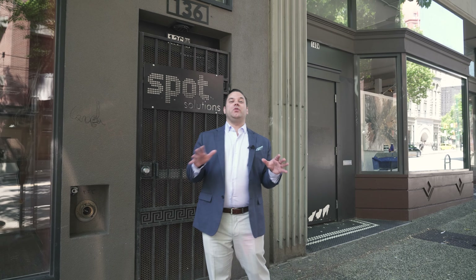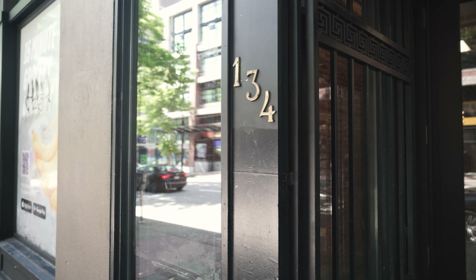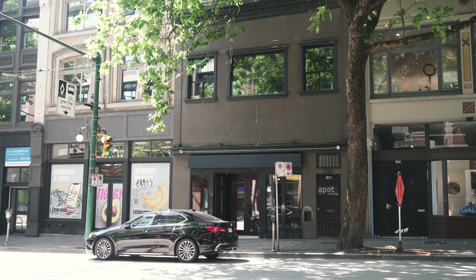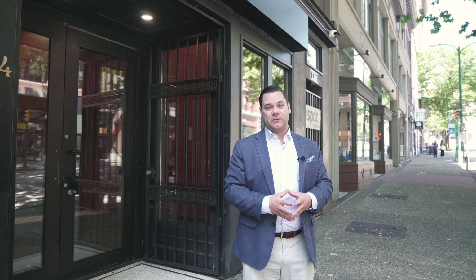Welcome back to our channel. We're going to be showing you a fantastic space. If you're looking to either expand a business, start a business, or just move locations, we're here on Hastings Street at 134 West Hastings. This is a fantastic location right in the Gastown area, and we're going to show you a very trendy retail space that you can expand your business into.